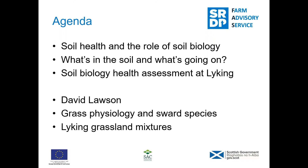I'll then pass on to David who will speak about grass physiology and sward species, and he'll talk about the mixtures used at Lycan and some novel species that have been added into the mixtures recently.